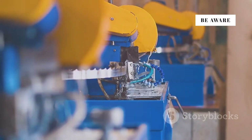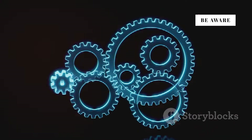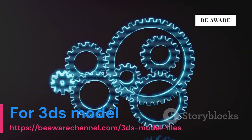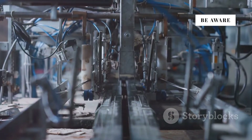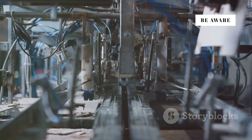In today's rapidly evolving industrial landscape, manufacturing simulations are not just a tool, but a game changer. They are paving the way for more efficient, cost-effective, and innovative production processes. Let's talk about how digital twins are revolutionizing manufacturing. These virtual replicas of physical assets allow for real-time monitoring and adjustments, ensuring that every aspect of the production process is optimized.